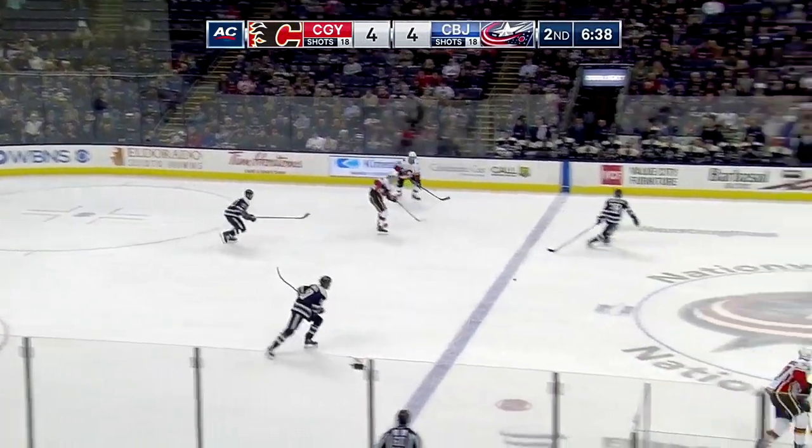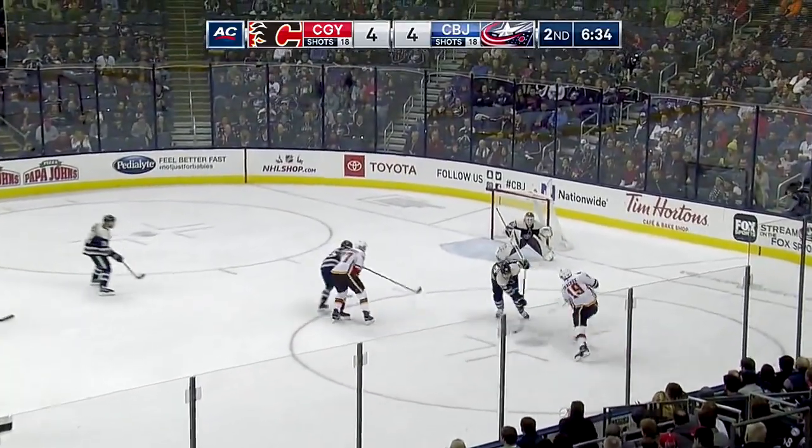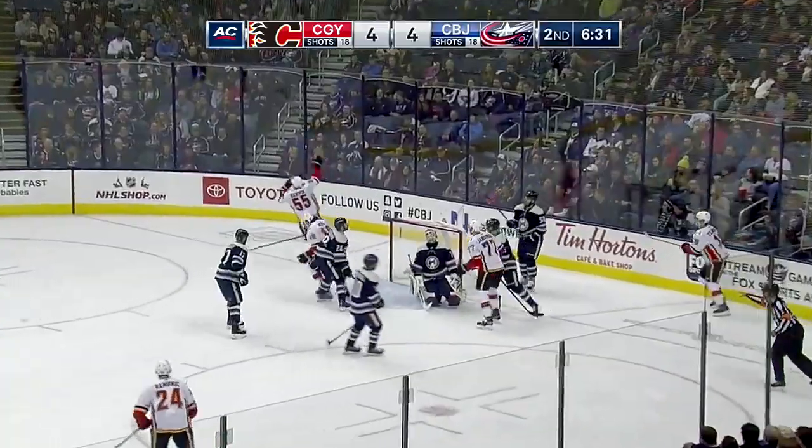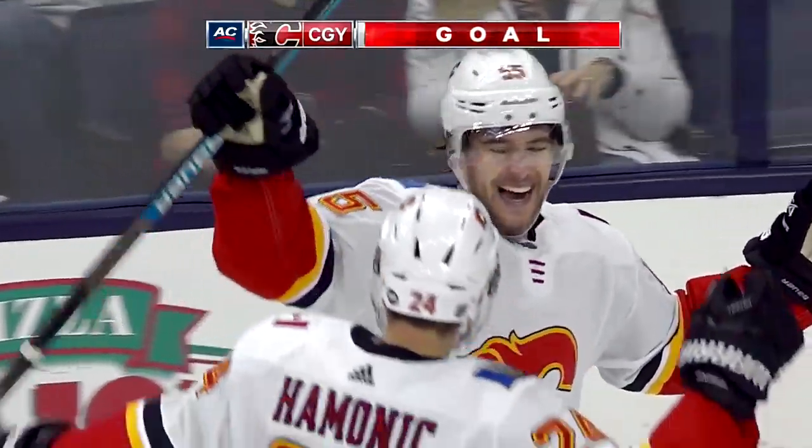James Kneel settles it down. Jankowski takes the pass, dropped it off for Kachuk. Looking for a second. And Kachuk goes off Savard. Back out front. There's Gore! Hannafin puts it in. And it's 5-4 Calgary!